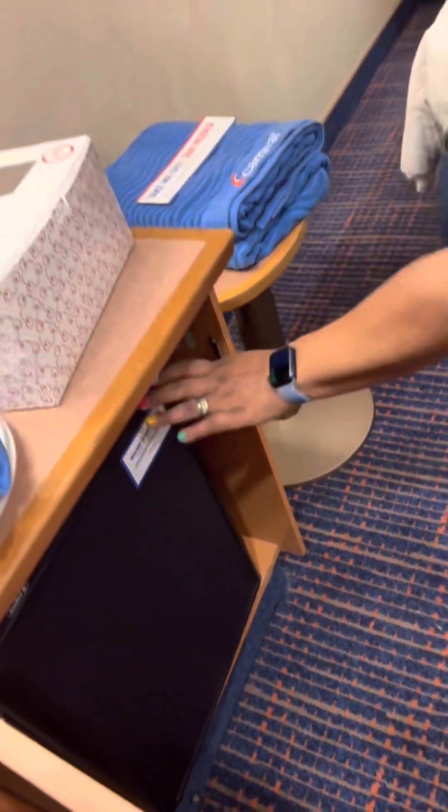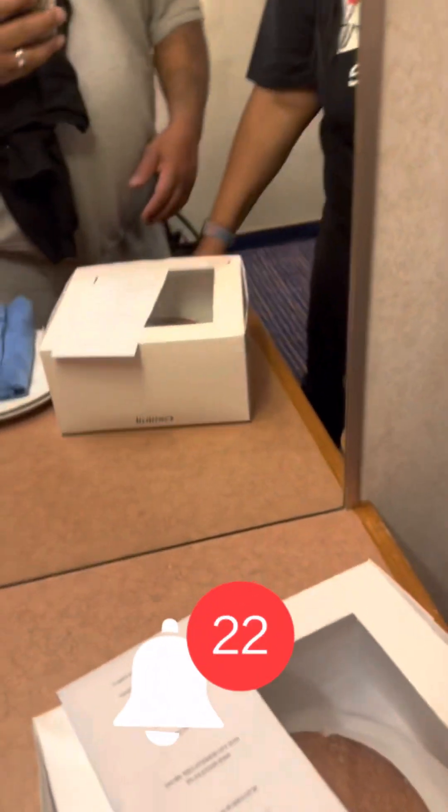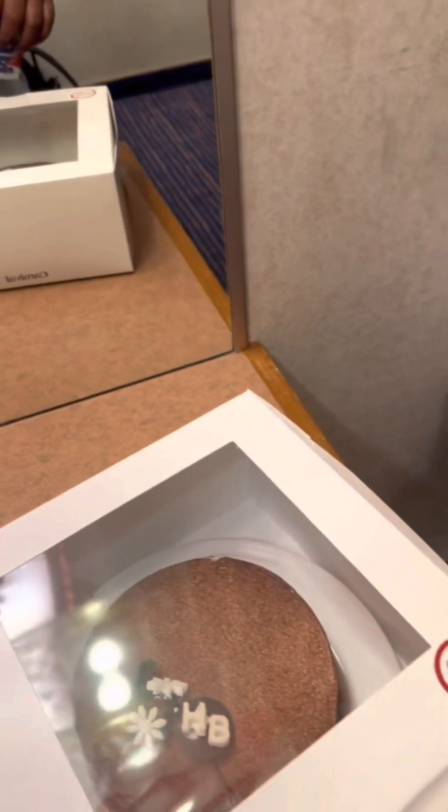Coming out, here's the refrigerator right here and nothing is in here. Here's a cake for Fats, then over around here,